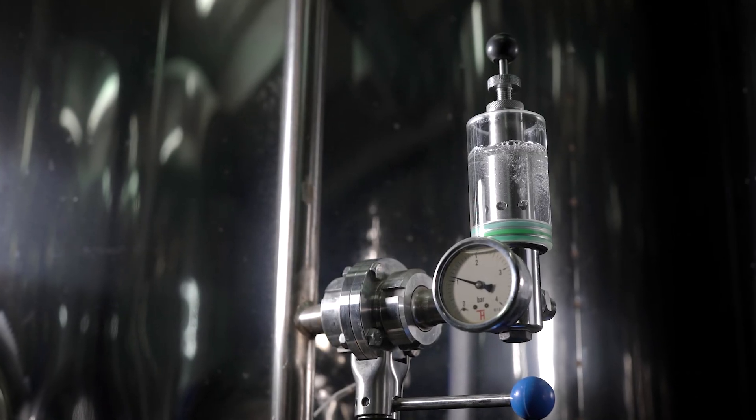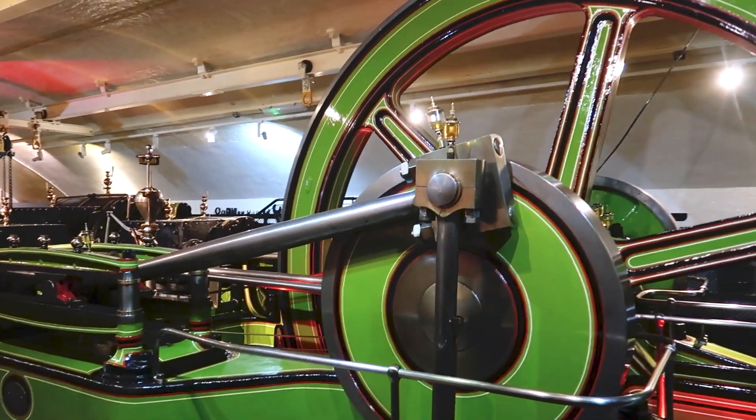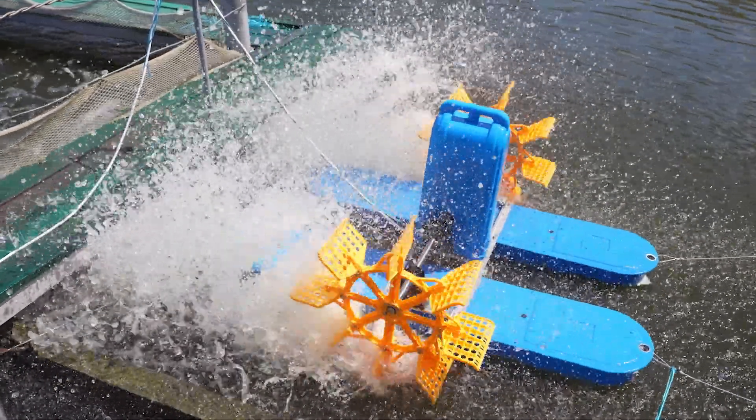These motors use hydraulic fluid to engage the gears, resulting in the transmission of force. This then causes the output shaft to rotate and transfer its energy to the connected machinery.